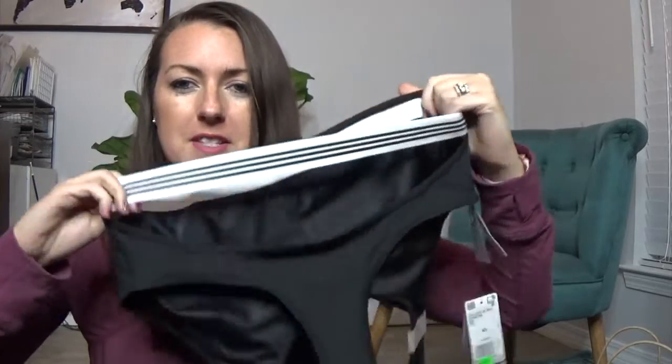$10 for a name brand sports bra versus going to Target or Walmart and spending way more is definitely a good deal in my book. Sometimes it's just better to go to the outlets because you're going to save a lot of money but still get a really good quality item. Last but not least, we went to Under Armour.